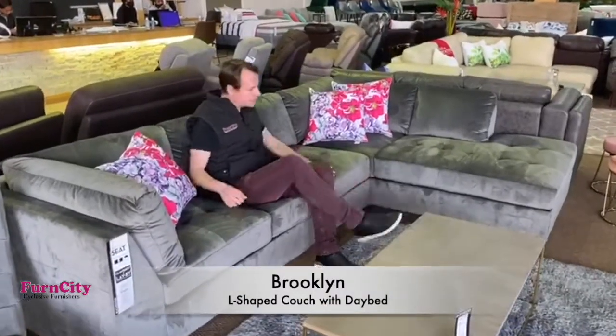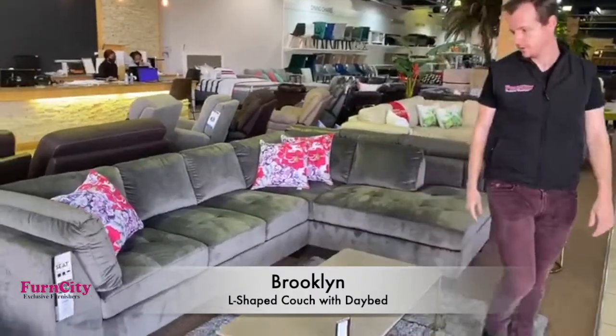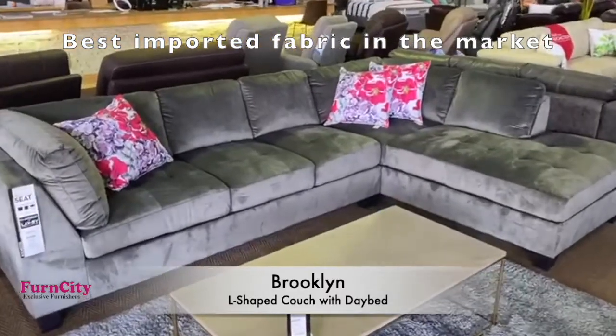This is our Brooklyn static L-shaped couch. It's a beautiful imported unit with some of the best quality fabric and materials available in the market.